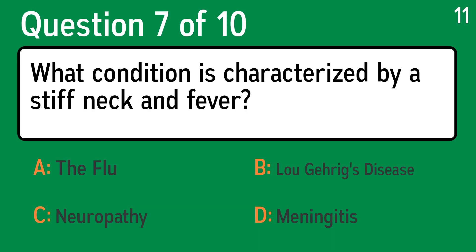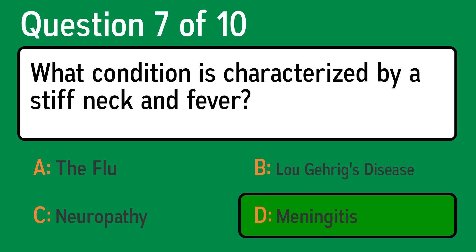Question 7. What condition is characterized by a stiff neck and fever? The correct answer is D, meningitis.